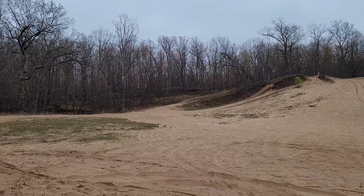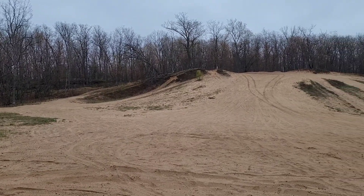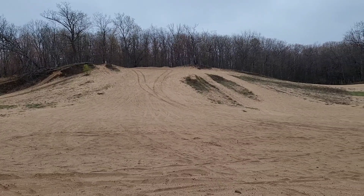Hey everybody, this is Lily with City Rock Hounding, and today I'm out on the sandbacks with my dad. I'm super excited to see what we'll find today. Thanks for stopping by.